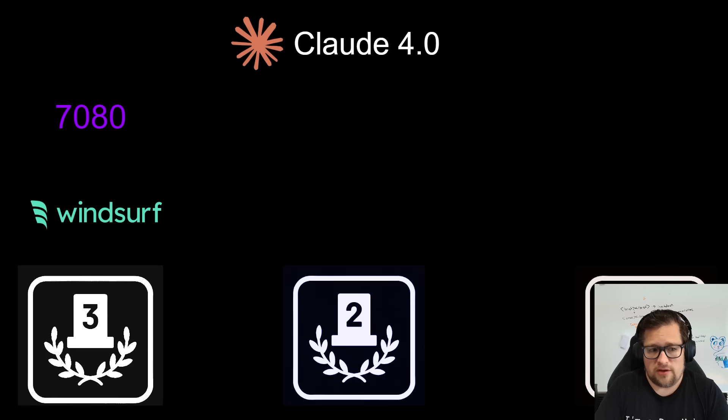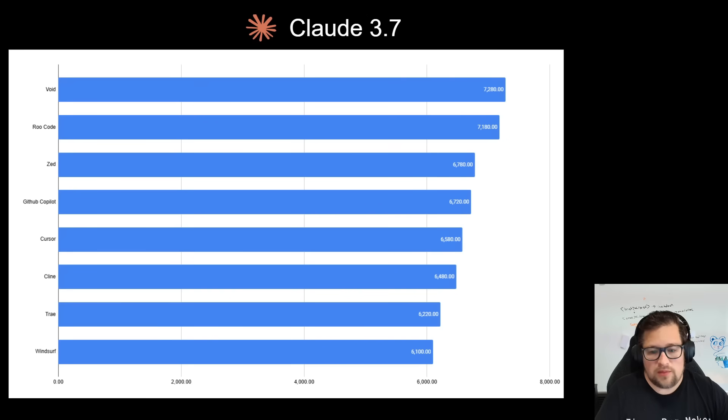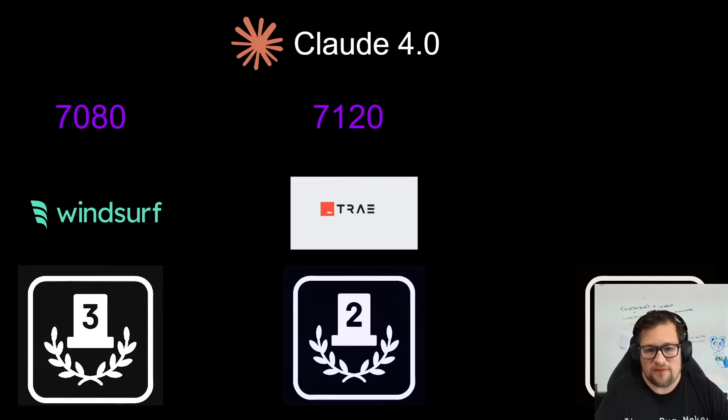Jumping over to Claude 4.0, Windsurf now has a boost and takes third spot at 7,080 — still less than Claude 3.7, which is also something to keep in mind. Trey comes in with its first leaderboard entry at 71.20. Trey and Windsurf were the bottom two for Claude 3.7, so it's very surprising to see both of them in the top three for Claude 4. Maybe they tweaked or tuned something to work better with Claude 4, which also regressed 3.7 — not totally sure, but very fascinating results.